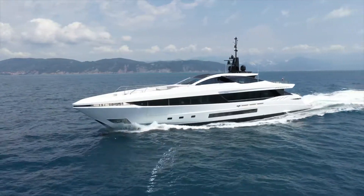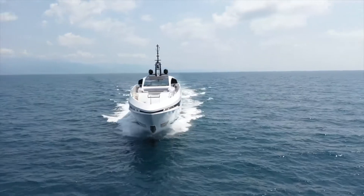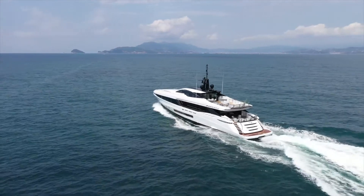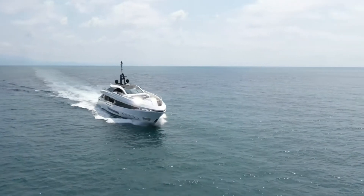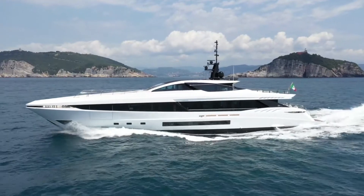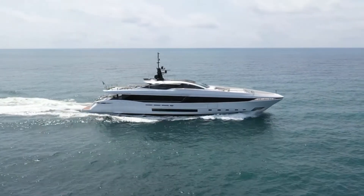if not for its length, then for the features and values she shares with the 54 metre version. She delivers a maximum speed of 26 knots, a range of 3,500 miles at 11 knots, allowing her owners to outrun squalls and explore uncrowded waters. A small draft of only 2.2 metres or 7 foot 2 inches is perfect for shallow water cruising. She is also built in ABS class with unrestricted navigation notation and to comply with MCA code for commercial vessels.